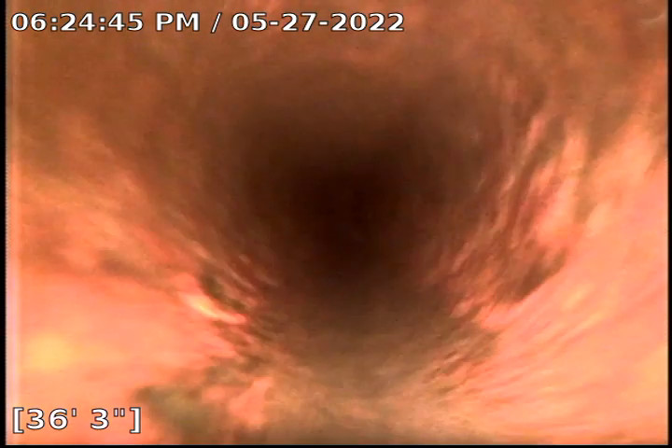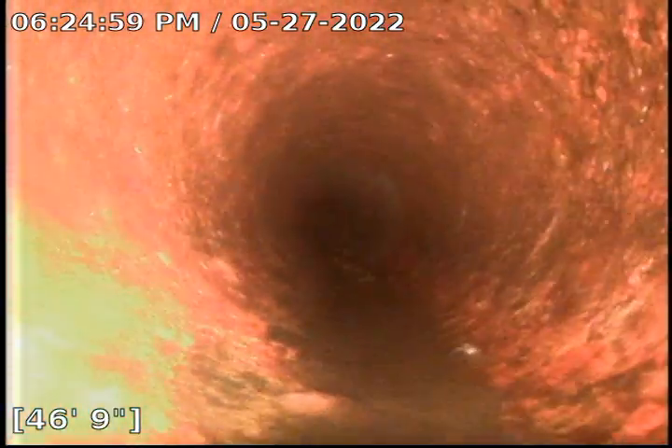We get to that point around 75 to 85 feet where we start to get underwater. This evening I ran the camera out until I got to that spot, and at the 90-foot mark I couldn't go past that.